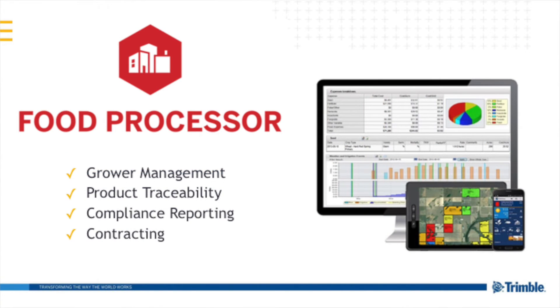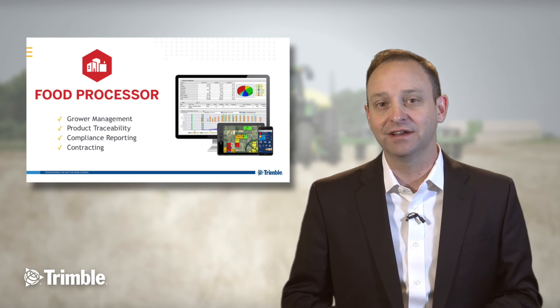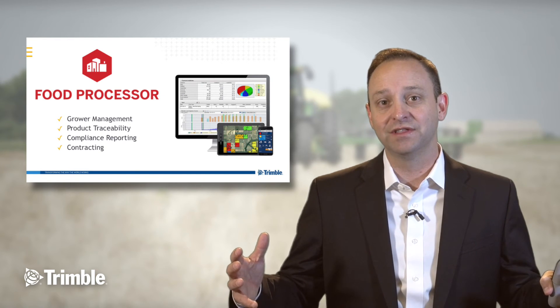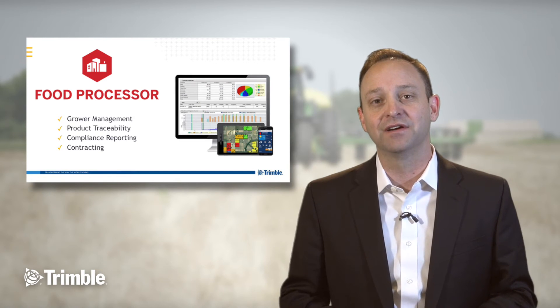Food processors continue to work to provide consumers with the confidence that they need to enjoy the food that we eat. With grower management issues, product traceability challenges, and the compliance and contracting needs that they have in their food chain, Trimble Ag Software has worked to make sure that they are mobile-enabled and moving the data that attaches itself to the food throughout the entire supply chain.